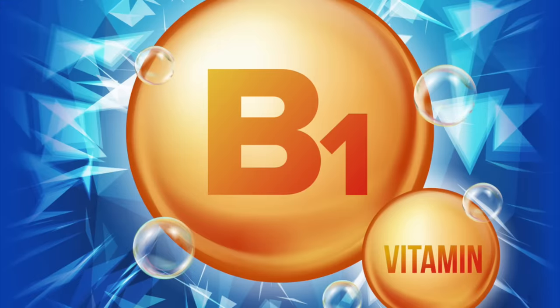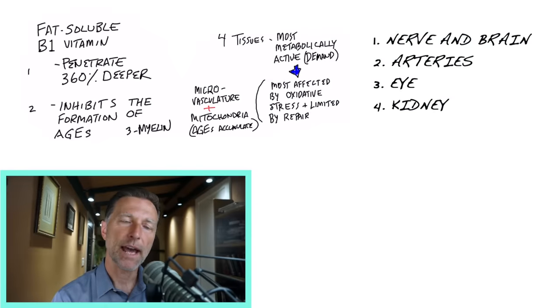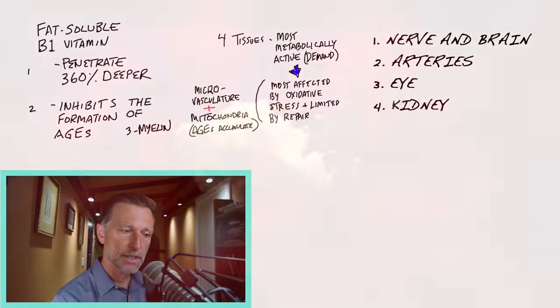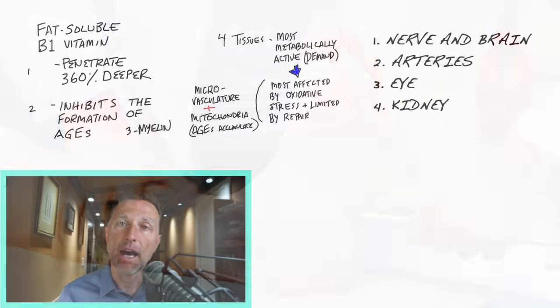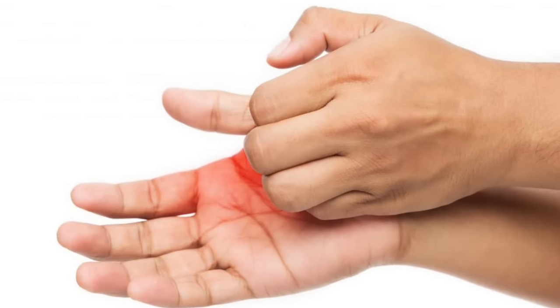B1 can come in to the rescue and lower this oxidation because it acts as a potent antioxidant. Another thing that happens in diabetes is damage to the microcirculation — the tiny capillaries that feed these tissues. These capillary walls start to leak and you get bleeding, especially in arteries, eyes, and kidneys. This is why you see peripheral neuropathy showing up as one of the first things, because it affects the extremities at the farthest distance from the heart.